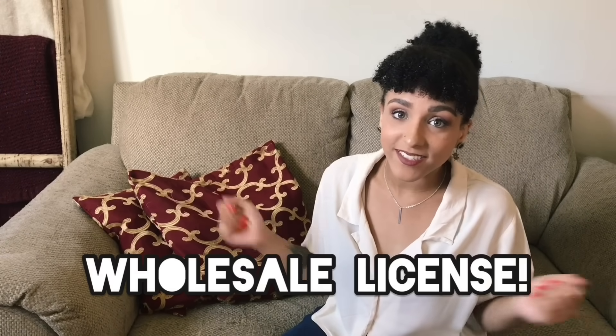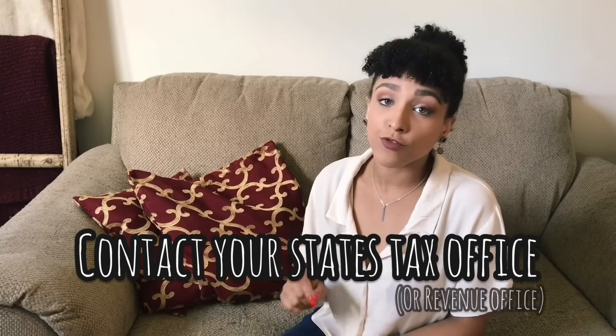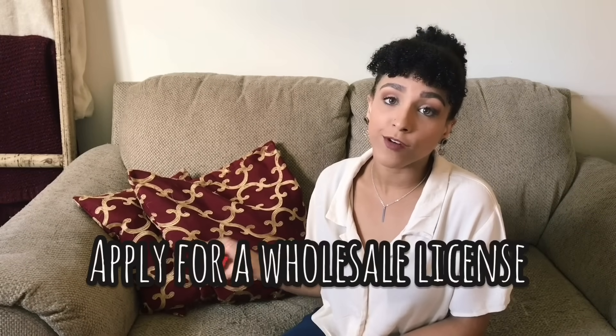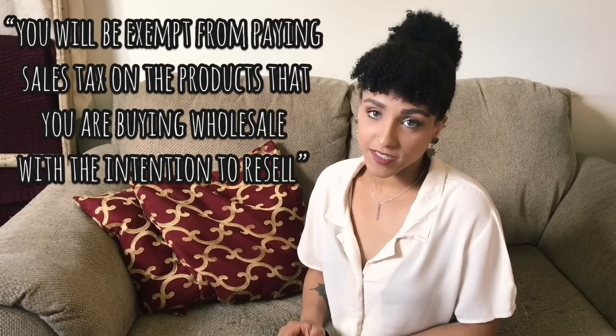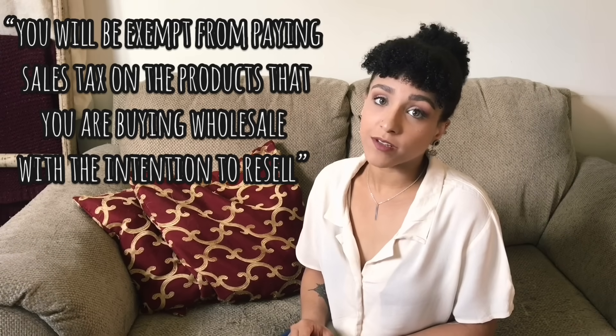Now, once you have registered your business and gotten your sales tax license, you can now get a wholesale license. You're going to want to contact your state tax office or your revenue office and apply for a wholesale license. Again, application and fees vary depending on where you're living. Once you have your wholesale license, you'll be exempt from paying sales tax on the items that you buy wholesale, which you plan to resell later.